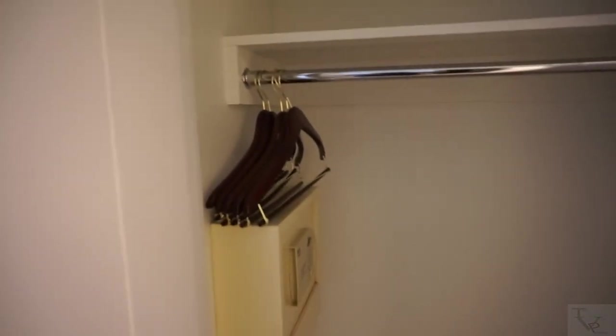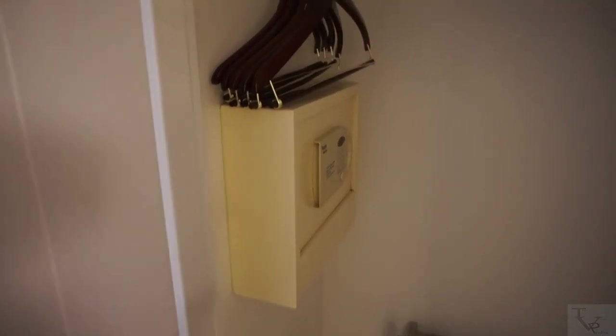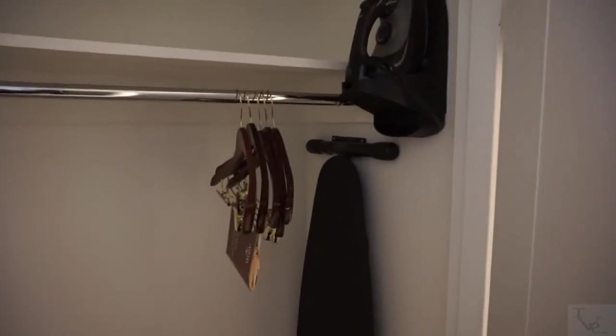You've got your hangers, and there's an in-room safe — looks pretty standard sized, so the security is there if you need it. You've also got an iron and ironing board.